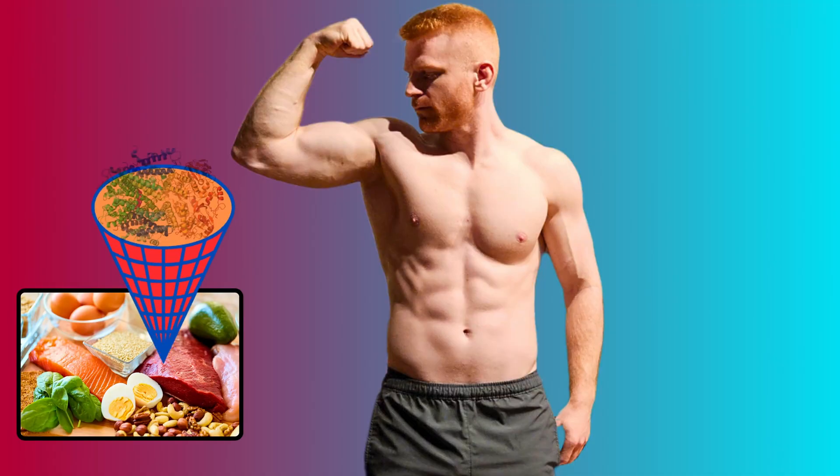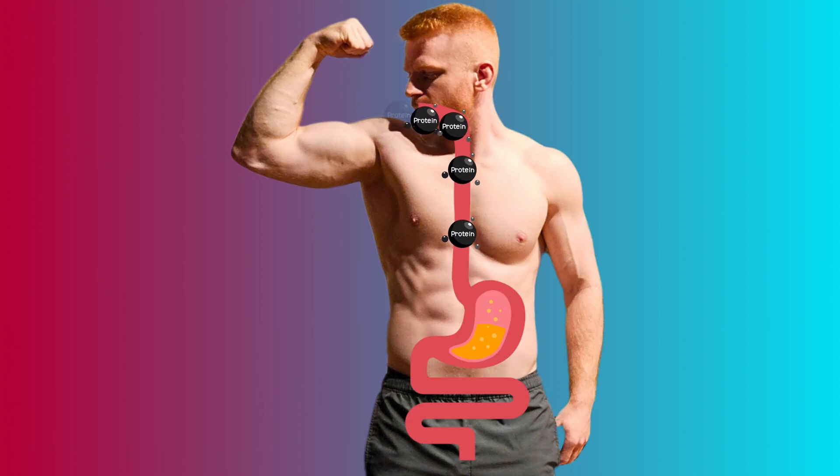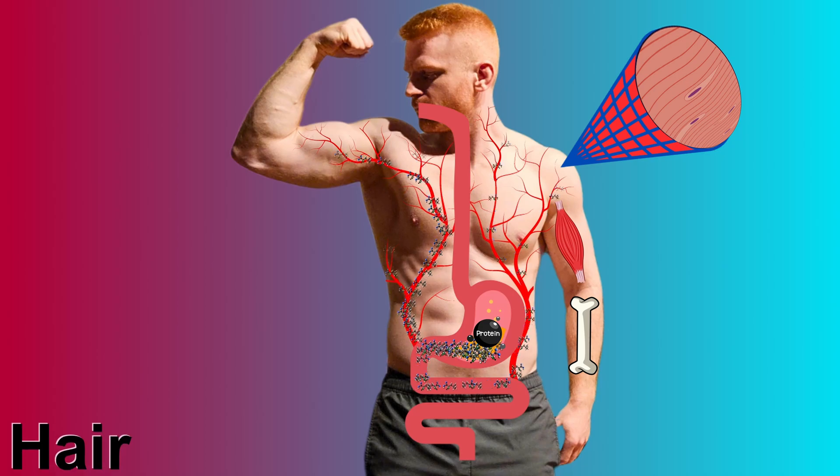Protein is a vital nutrient that has a wide range of important functions in the body. After eating protein, it gets digested into amino acids, which are then absorbed into the body through the lining of the small intestine. These amino acids are then used as building blocks for a variety of needs, which include the formation of skeletal muscle, bones, connective tissue, hair,